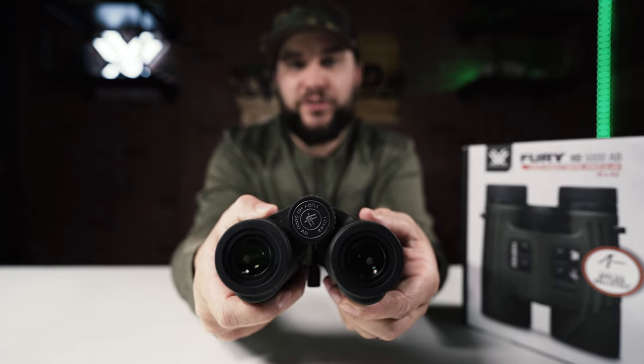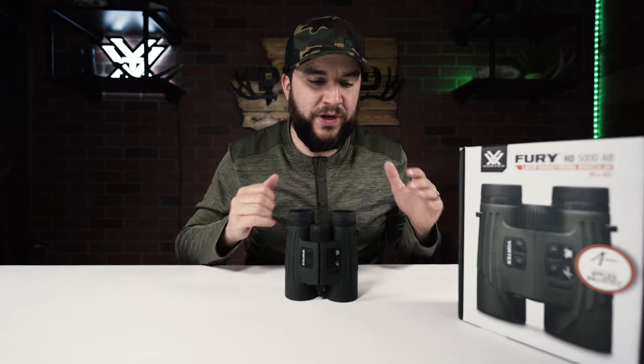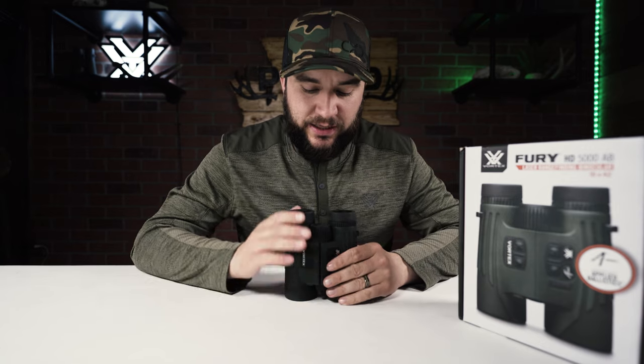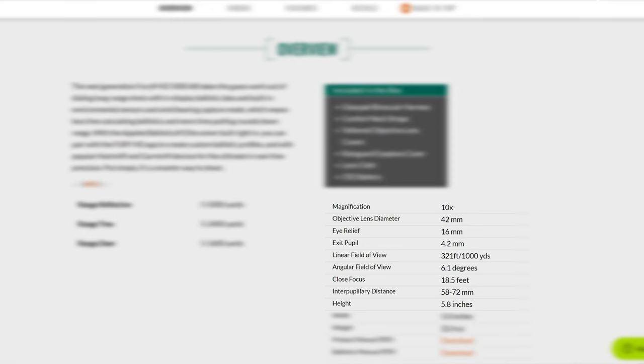They come in at $1,500. Now let's talk about the glass inside the Fury 5000s — it is a 10x42, and the glass is very similar to the Viper lineup. If you're familiar with Vortex, you've got Diamondbacks, Vipers, Razors, Razor UHD — and these are very comparable to the Viper lineup in terms of clarity. The linear field of view at 1,000 yards is 321 feet, which is pretty typical for a 10x42. We are planning on getting these out in the field to see what they're truly capable of.